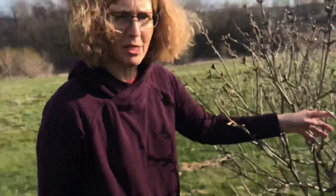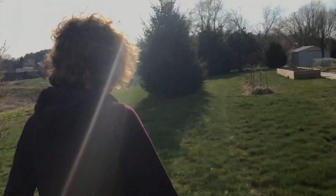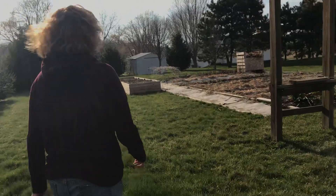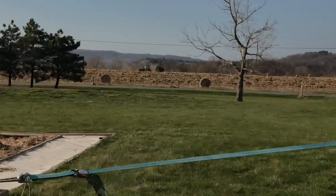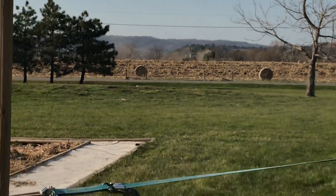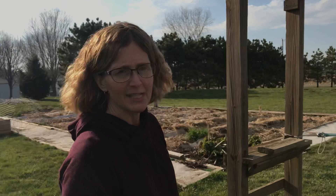We're going to make one more stop at our vegetable garden. Another sign of spring — if you look way across the road, I hope you can see the tractor. The farmers are in the fields. They are working because it is spring. The farmers don't work in the fields in the winter.